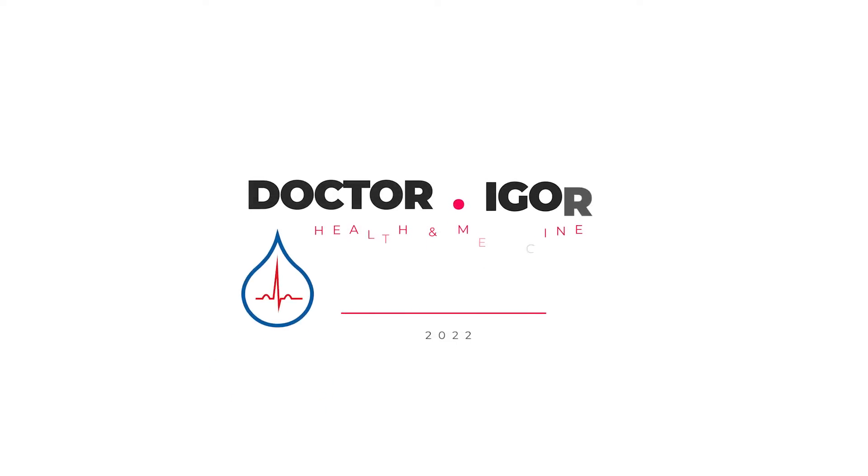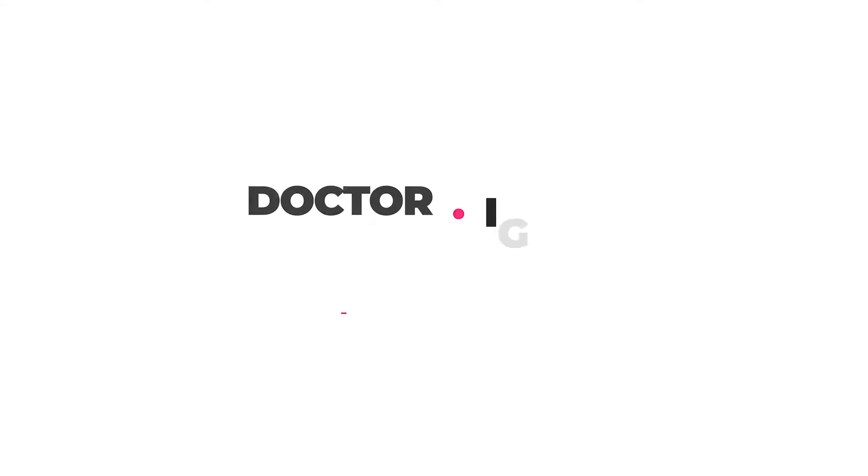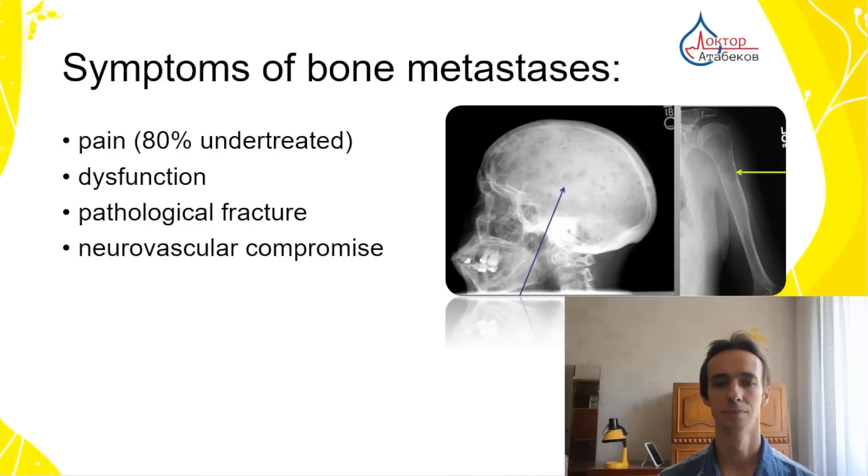Let's talk about the official medicinal methods that can be used in such patients. First of all, symptoms.